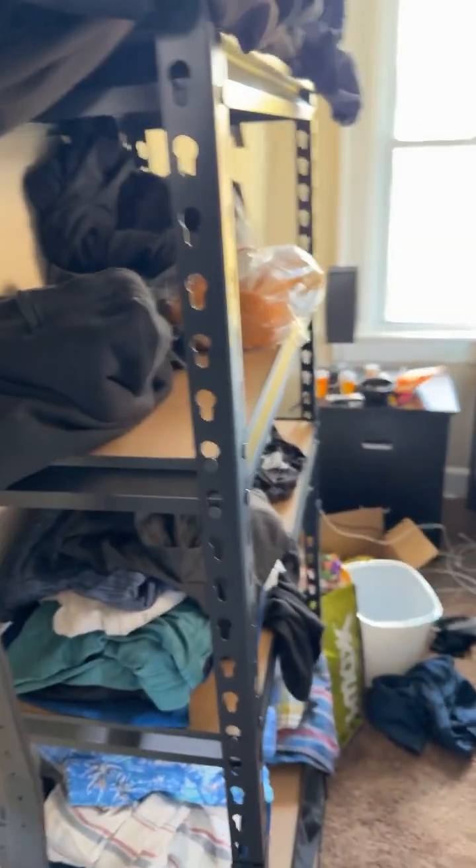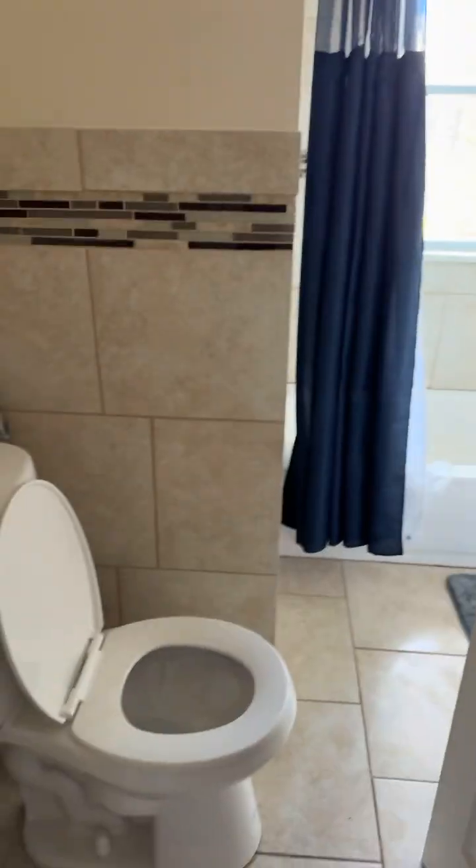This is my bedroom right here. This is the bathroom right here.